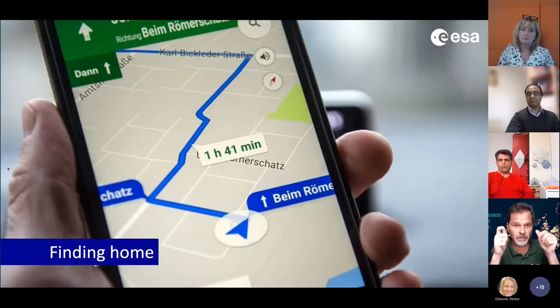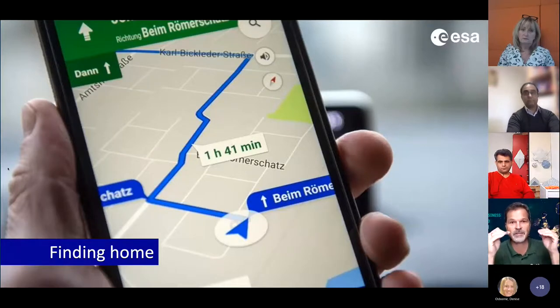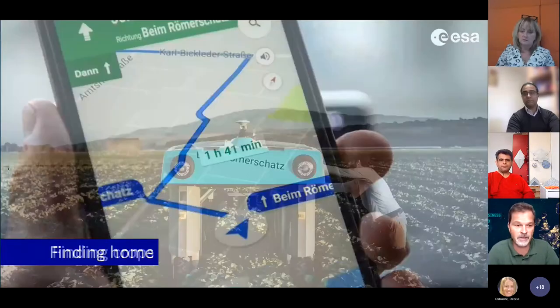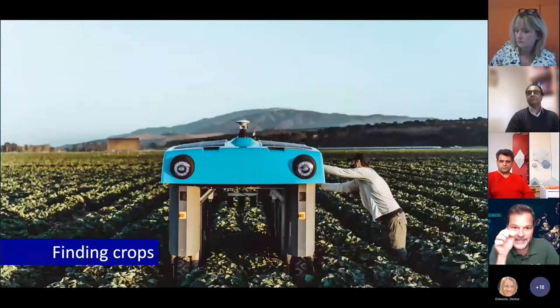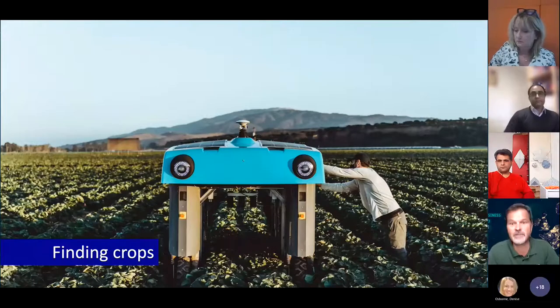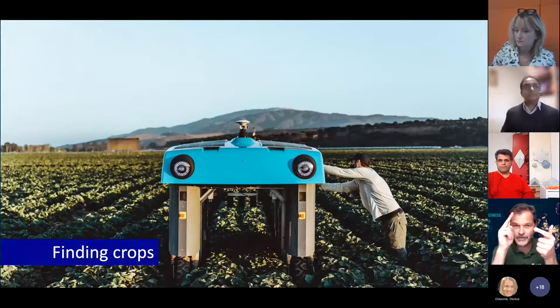The time signal helps us in our Industry 4.0 environment to synchronize our processes. Navigation is more than just positioning — it provides time signals for bank transactions, ATM machines, and so on. Think about it for IoT and Industry 4.0. For farming, we work with John Deere and others to track individual plants and apply the right fertilizer in the right amount, even with automated harvesting — managing our agriculture in a better way.